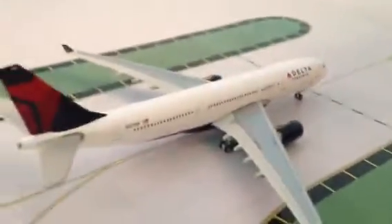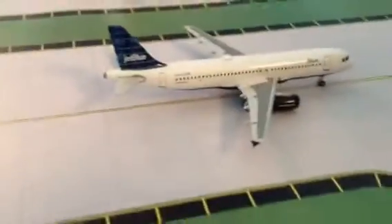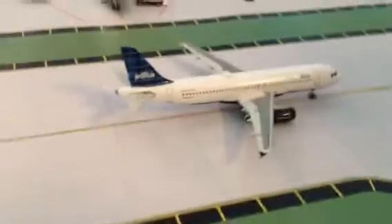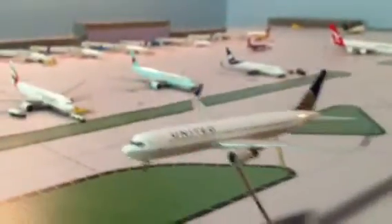We have our Delta 8330 going to Amsterdam. Our JetBlue 820 heading out to Long Beach. Over here we have our United 757 headed to San Diego.